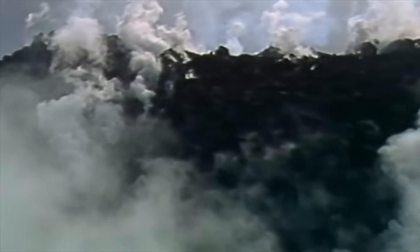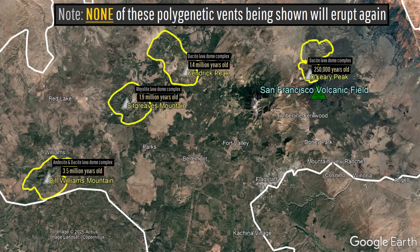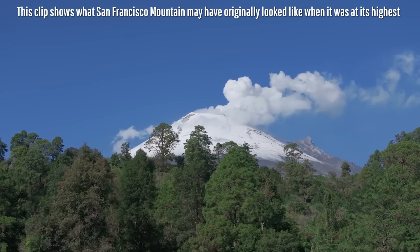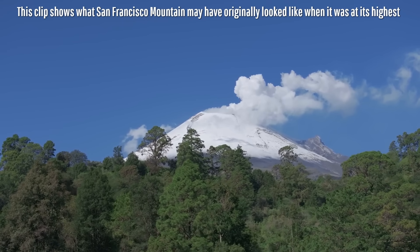This formed the andesite to dacite lava dome complex volcanoes of Bill Williams Mountain, Sid Greaves Mountain, Kendrick Peak, and O'Leary Peak, alongside the creation of a towering stratovolcano which for more than 100,000 years was likely the tallest point in what is today the lower 48 US states. San Francisco Peak represented a towering stratovolcano which at one time was quite similar in appearance to California's modern Mount Shasta.